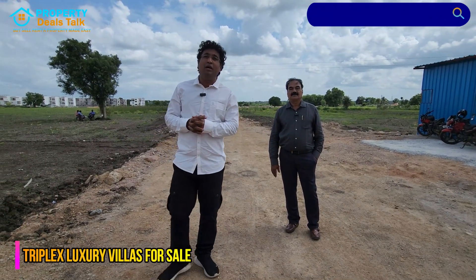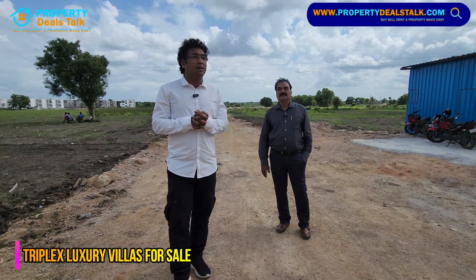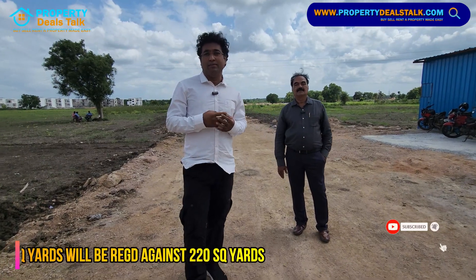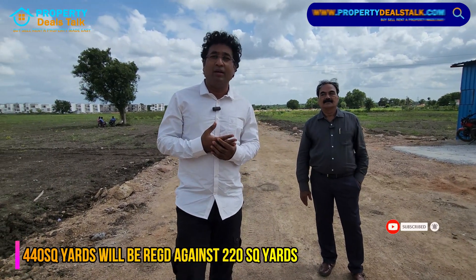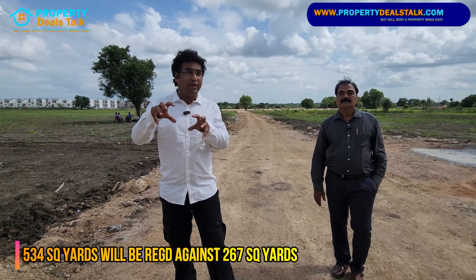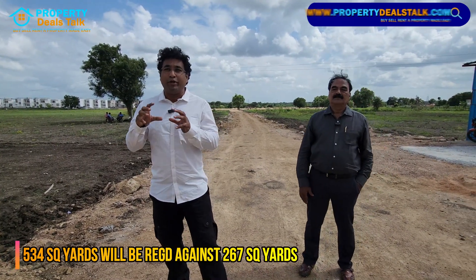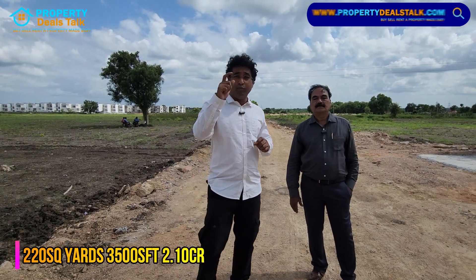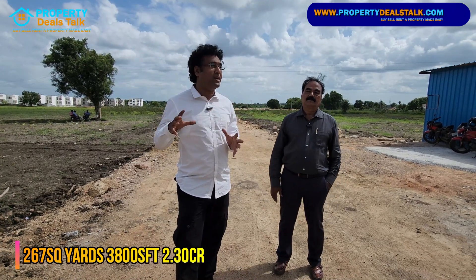Welcome back to PropertyDealstock.com. We are marketing for them for the last one year. We have a lot of great companies. This company has a project called Santorini Villas. It's a concept-based project — blue and white — which is the concept. Blue and white, Santorini Villas.